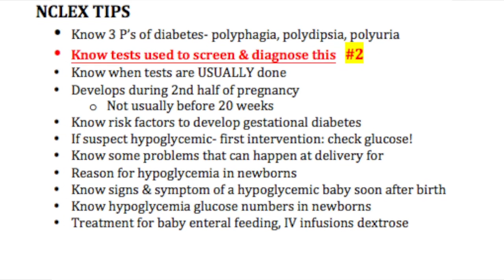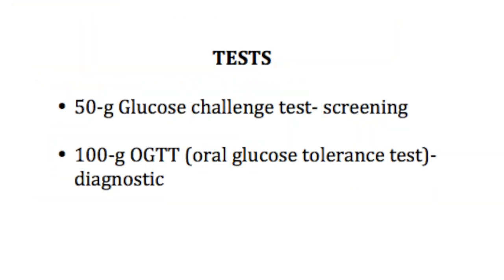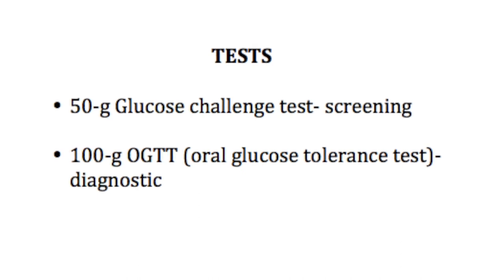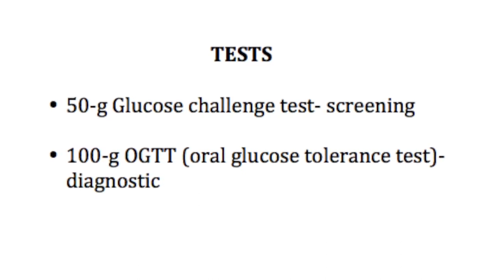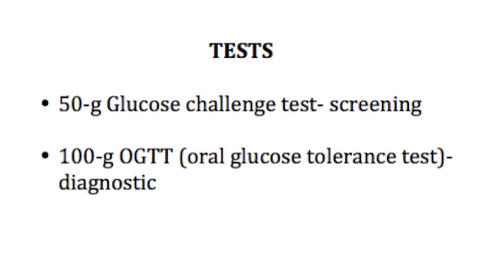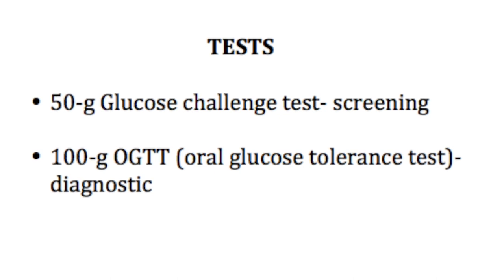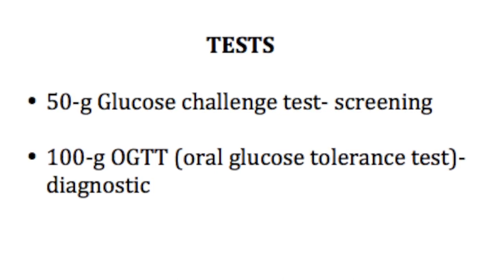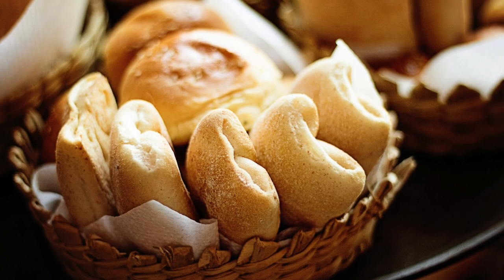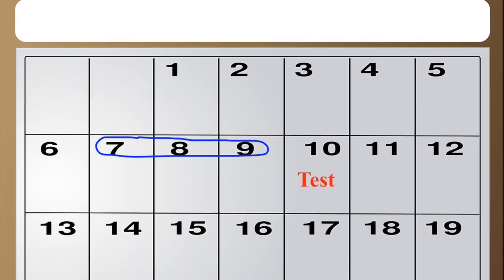NCLEX tip number two: know the tests used to screen and diagnose gestational diabetes. According to the AAFP, a non-fasting one-hour glucose challenge test is done first, and if this is positive, the three-hour oral glucose tolerance test is used to actually diagnose gestational diabetes. It's usually recommended that these women eat a high-carbohydrate diet for up to three days before the test.